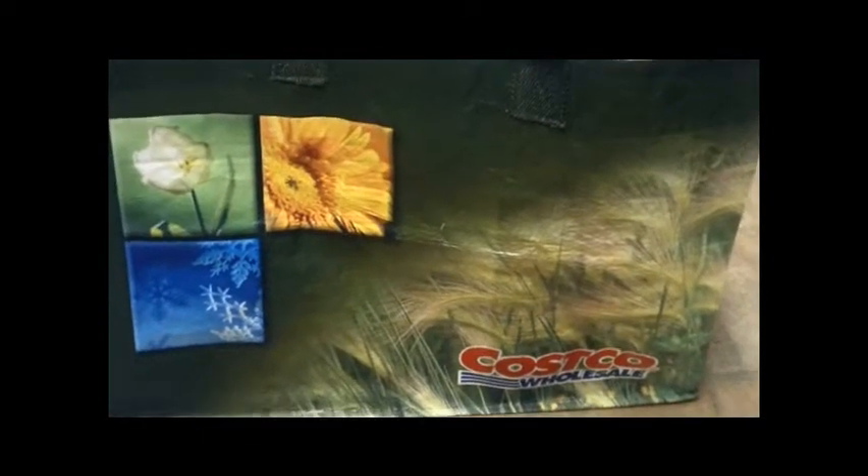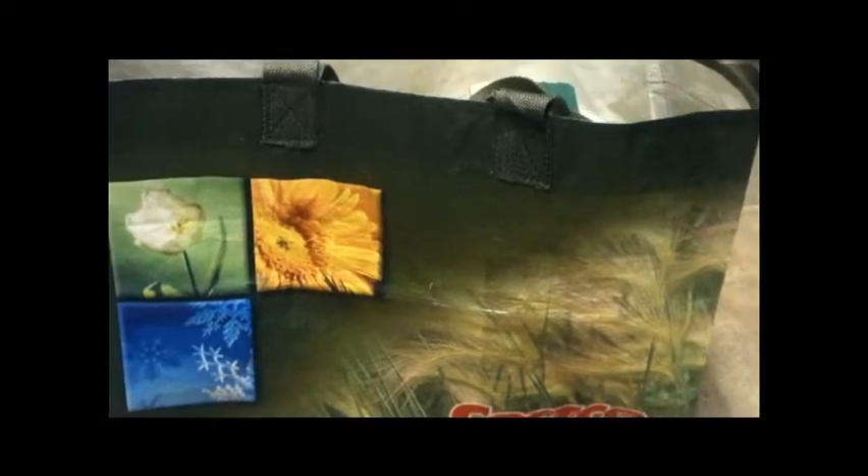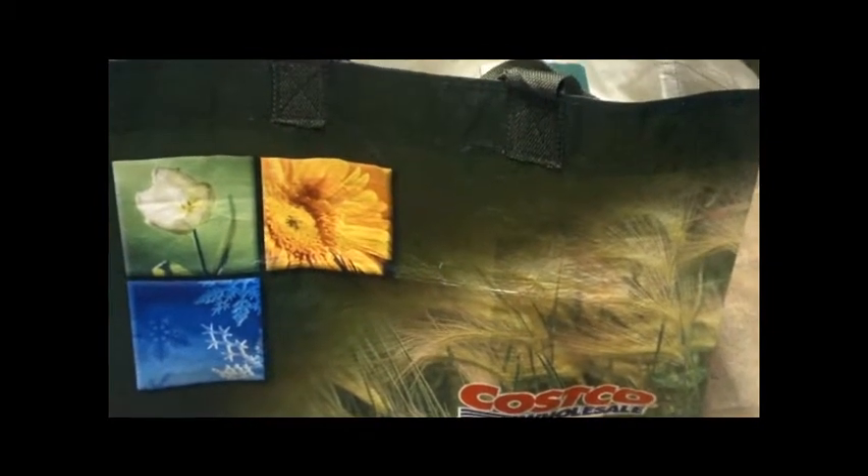Hello YouTube! I just got back from Costco and I'm going to show you the grocery haul. This is my very first grocery haul I've ever done and I just want to share with you what I've gotten at Costco.